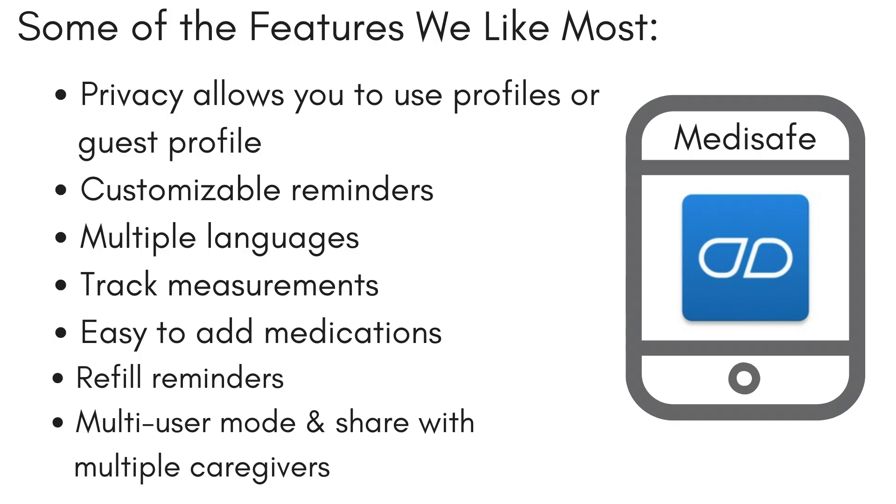Here are some of our favorite features of this app. Create a profile or use the guest profile for privacy. Customizable reminders to take medication, or set a snooze timer so you don't forget. Change the language.